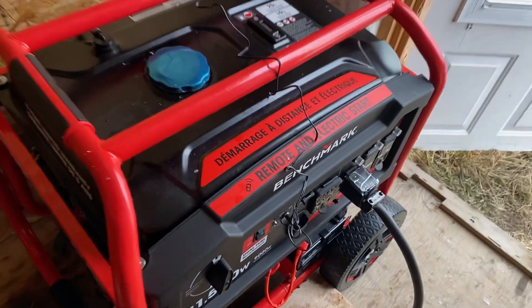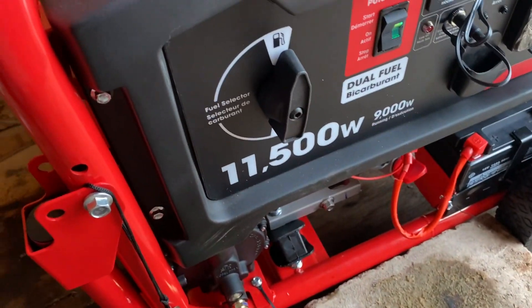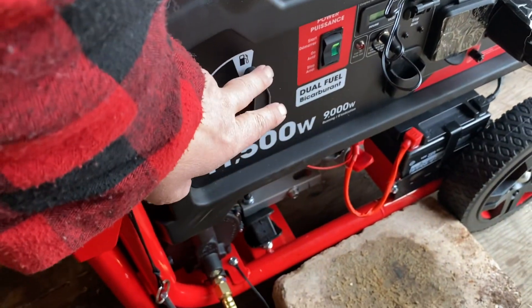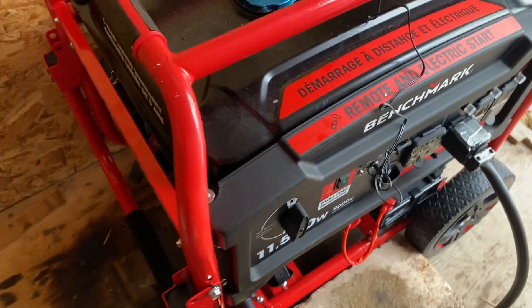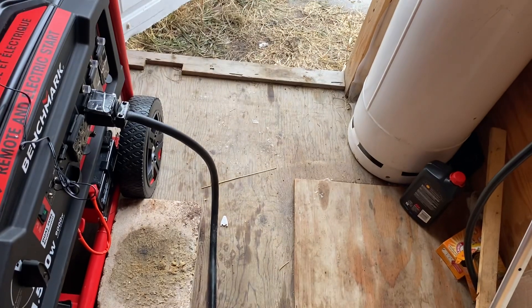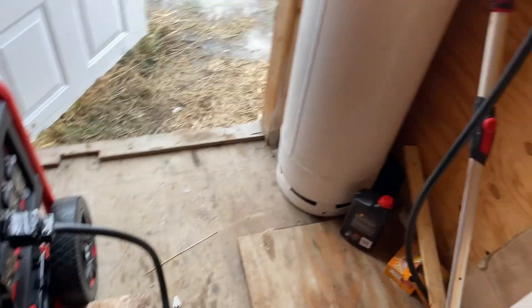This here is propane or gas, and you just flip the switch. I've got it on gas now. And there's the propane tank hidden in the corner — it's not quite three feet away.